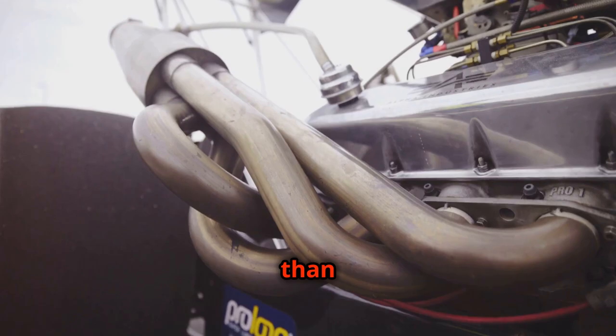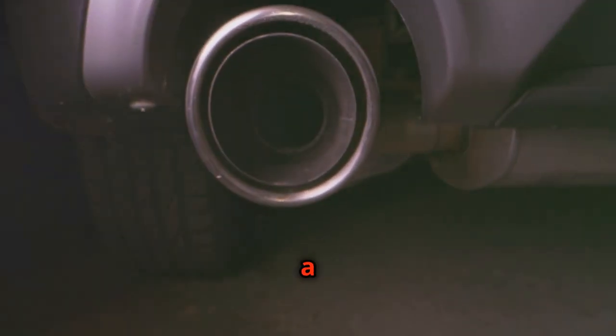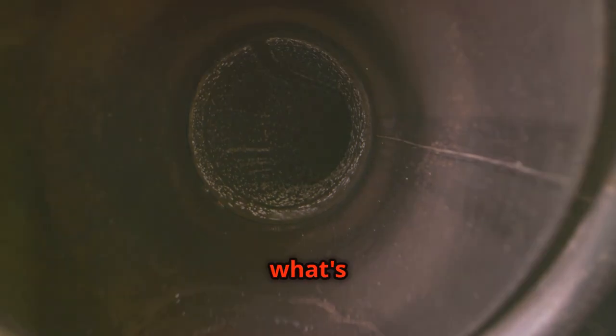Headers are more than just connectors. They're the initial sound sculptors. Think of them as the opening notes of a musical piece, setting the tone for what's to come.